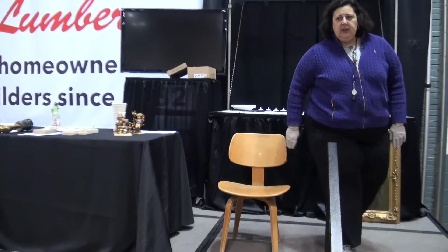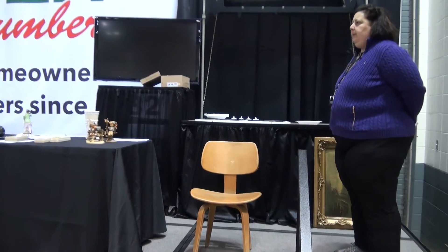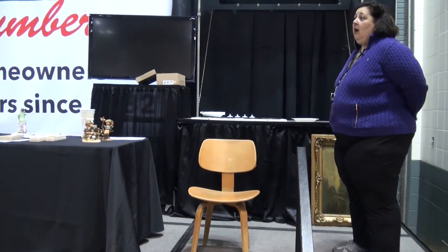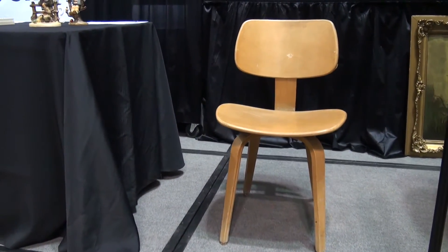How did you acquire it? Did you steal it from the school? No, my boss was cleaning out her back stock room and gave them to me. I have three of them. You have three of them? Wouldn't it be better if she had four of them? Yeah, it'd be a lot better.